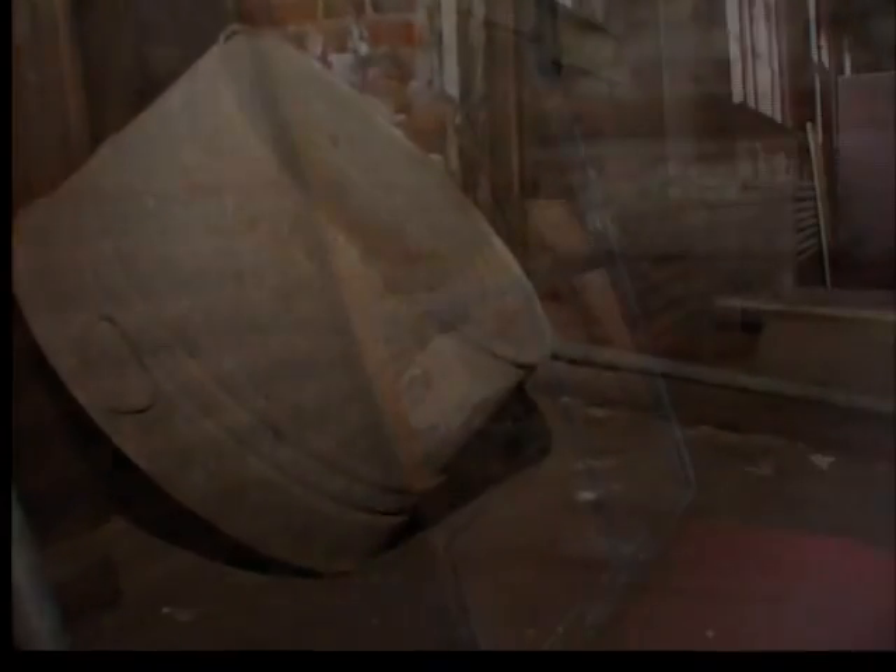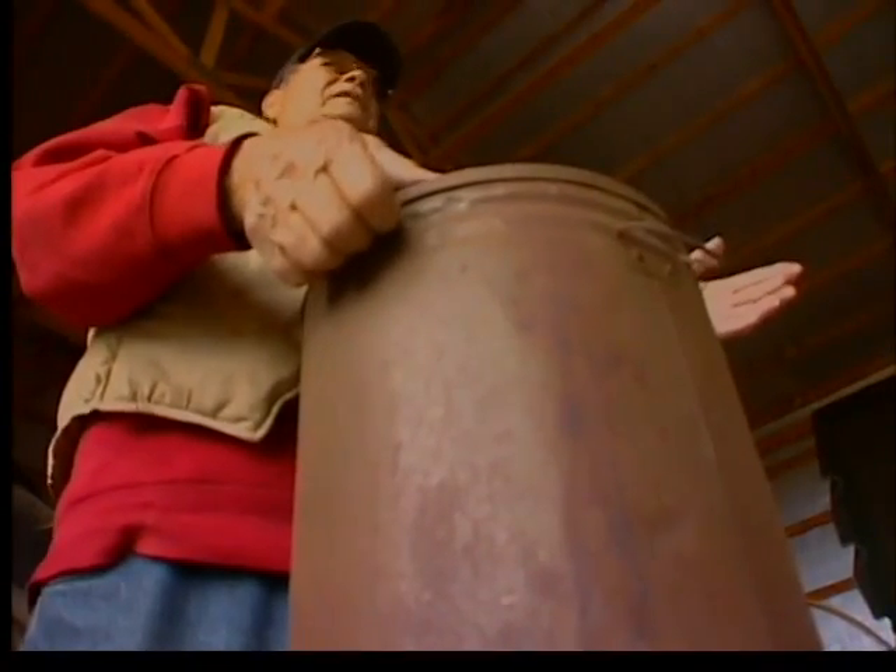They're boxes and buckets, covered in dust and eaten by rust, each holding relics of the past relegated to basements, barns, and attics. It was just such a place that drew Jim Sturley decades ago.